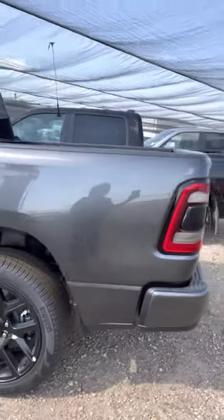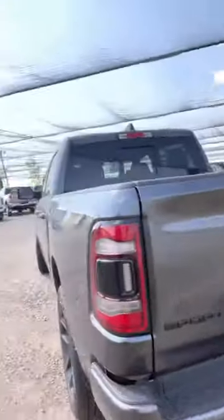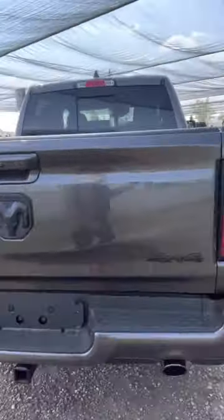It's a sharp looking truck. I like the blackout edition. So it's the black on black.